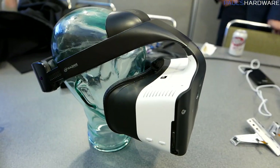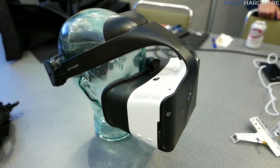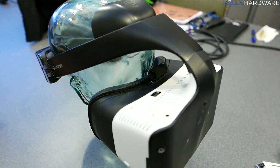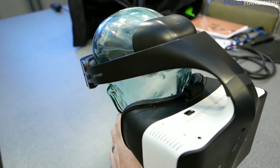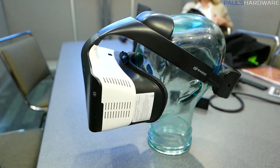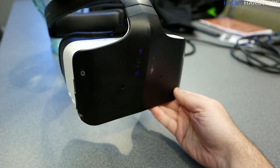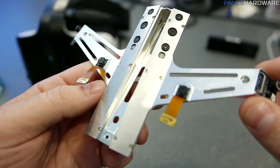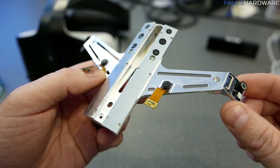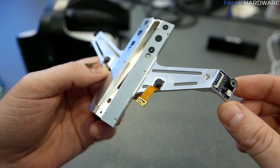I wasn't able to turn it on and use it unfortunately, but I was able to check it out physically. It is fairly large and a little bulky, especially right up front, but bear in mind this is a very early demo unit with lots of iterations to come. I did find it heavier than the Oculus Rift, though it is a little more balanced since the battery is in the back. There are three sets of sensors up front: two infrared sensors, two fisheye cameras, and multiple RealSense sensors that can track distance and depth.